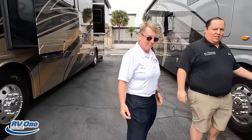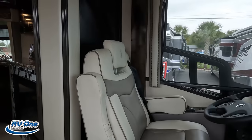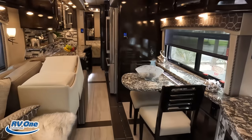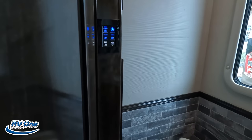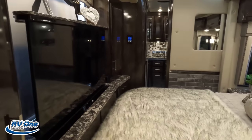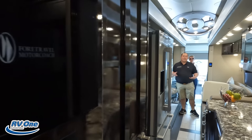Come on in, Andrea — she's going to walk all the way through. Look at this — the slide is in, there's plenty of walk space. You can definitely open the fridge. Coming through we have a half bath there, and here is the master bedroom, which we can still use with the slide in.